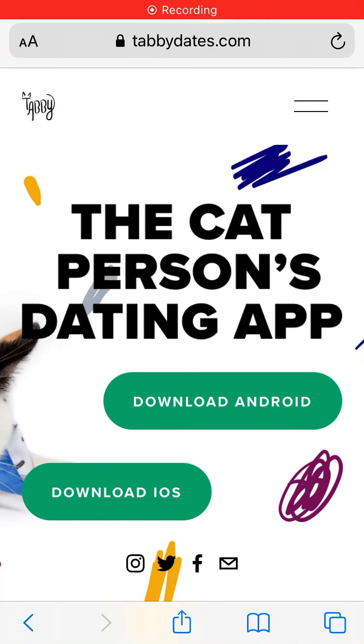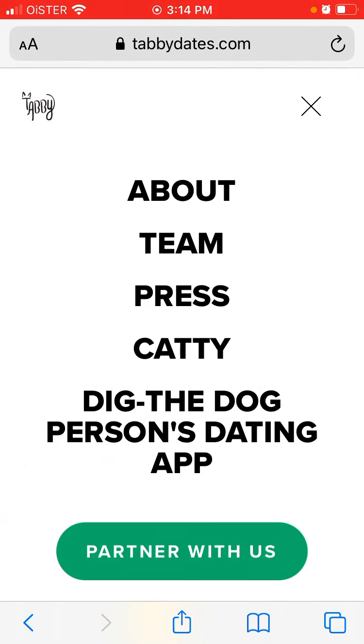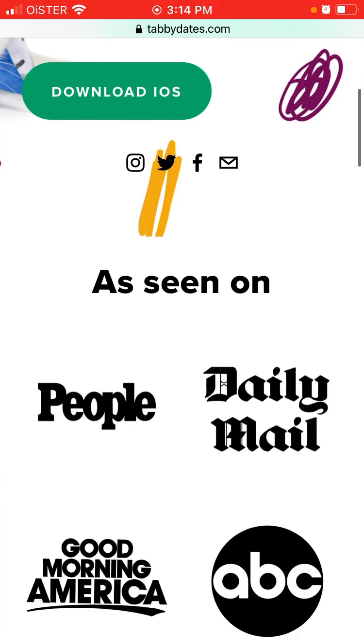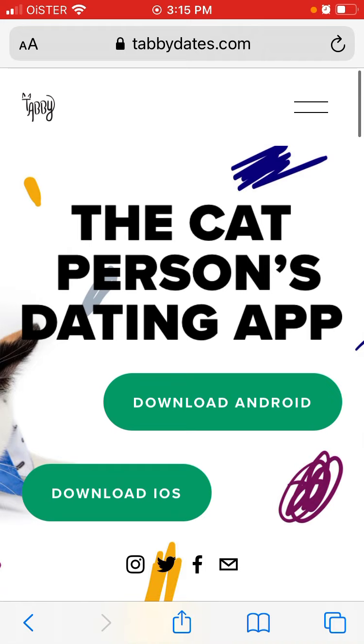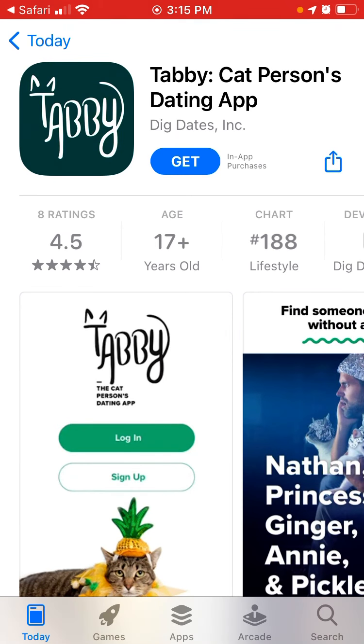Here is TabbyCats.com — basically it's the Tabby dating app which was just featured on Shark Tank. A lot of people are curious what this app is about. The idea is super simple: this app is for cat persons, for cat lovers. If you like cats, maybe you can find a match with another person who also likes cats. You can get it on Android or iOS.